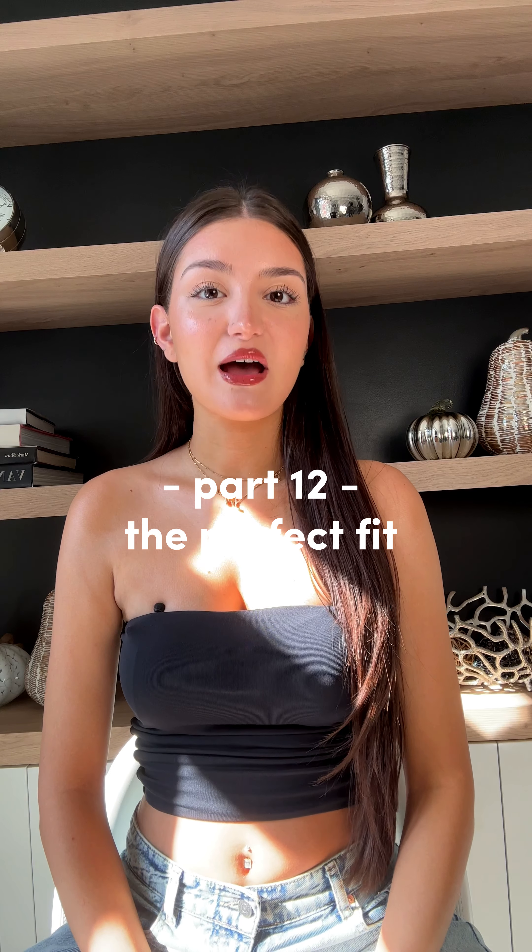Hey everyone, this is part 12 of this series on how to find navel jewelry that perfectly fits your piercing and anatomy. But before we dive in, I've got some really exciting news.